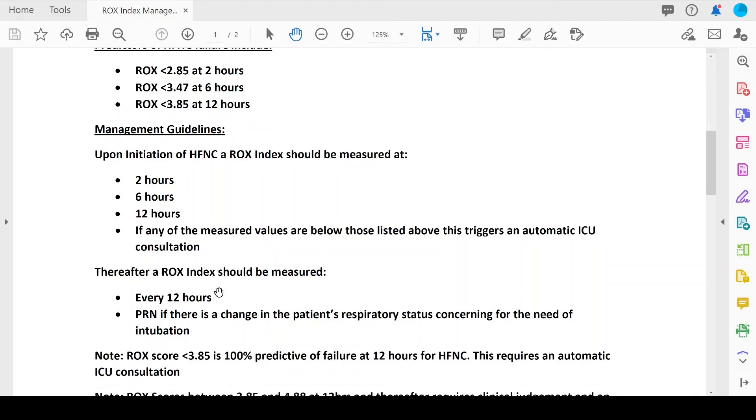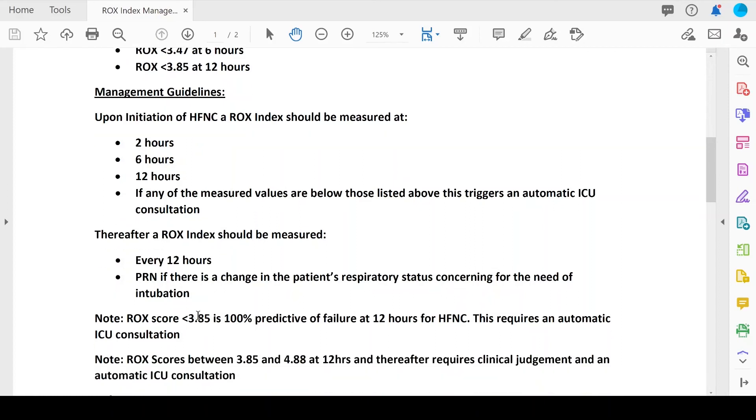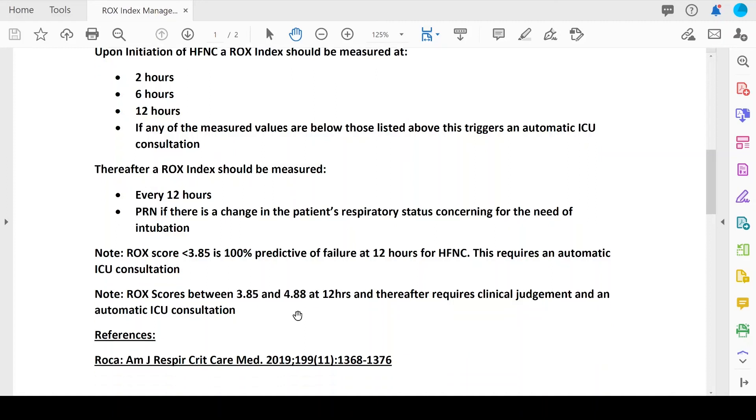In addition to getting the ROX score every 12 hours, if there's a change in respiratory status concerning for the need for intubation, we get a ROX index there as well — and that also triggers an automatic consultation. A score less than 3.85 is 100% predictive of respiratory failure at 12 hours, requiring automatic ICU consultation. Equally importantly, there is a gap in scores between 3.85 and 4.88 at 12 hours that requires clinical judgment — this also triggers an automatic ICU consultation for us to assess all metrics and determine whether mechanical ventilation is required.